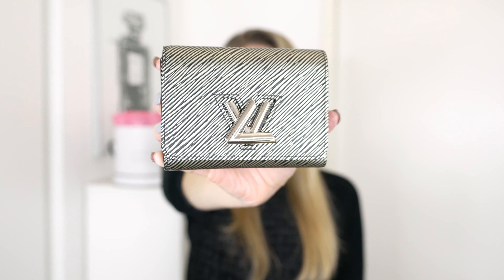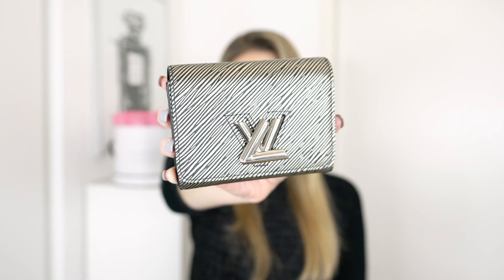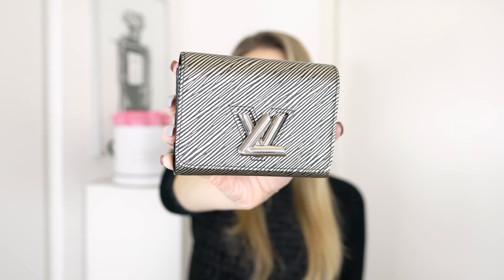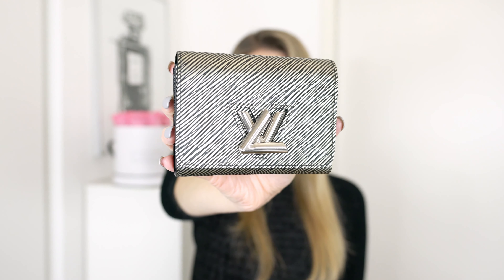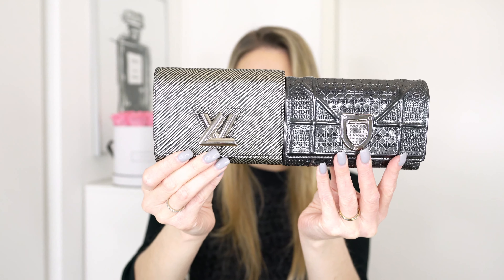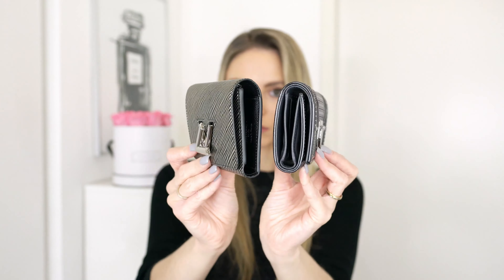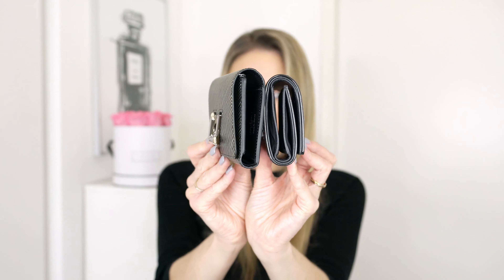Another one of my favorite wallets is this beauty from Louis Vuitton — I think this is just such a gorgeous wallet too. This is the Twist wallet and I have it in this gorgeous platinum color, which is actually a seasonal color, but it comes in black, burgundy, silver, and gold, so there are a lot of other colors too. The Epi leather is really stunning. The Twist wallet is definitely a tad bit smaller than the Dior, and it is really visible when you put it inside bags. I do think both are gorgeous and this one is definitely more of a medium sized compact wallet.